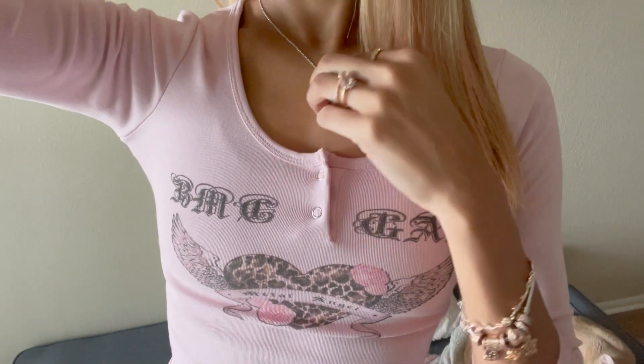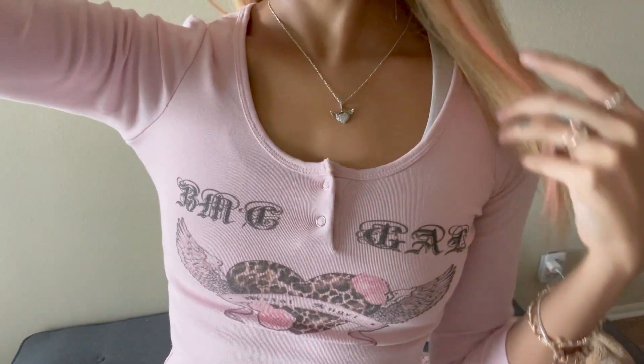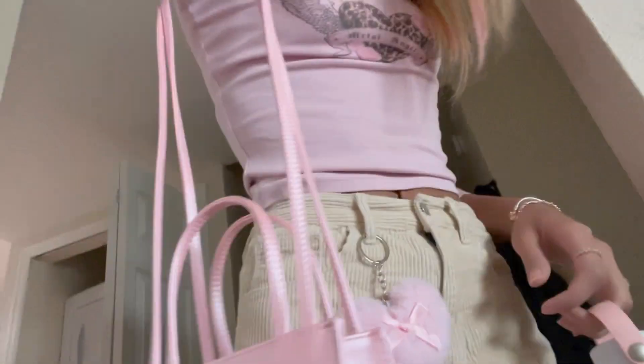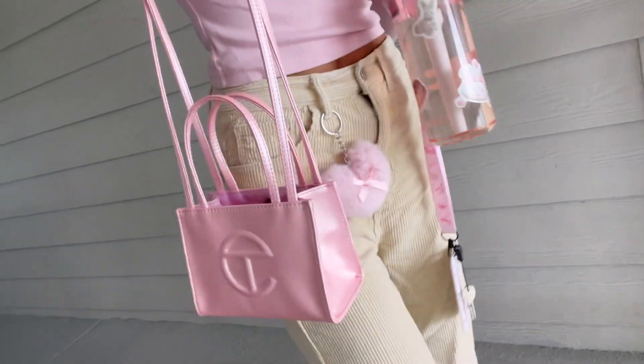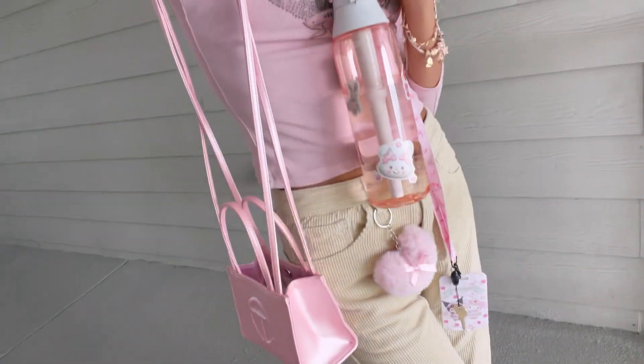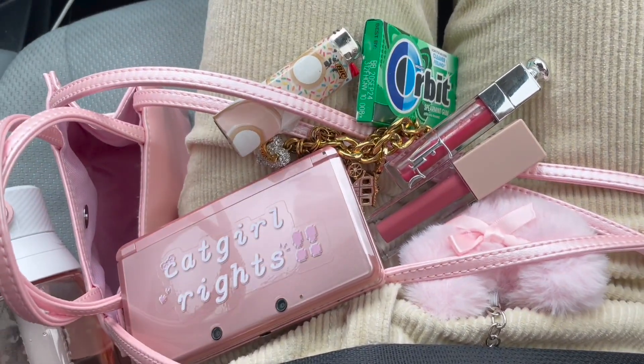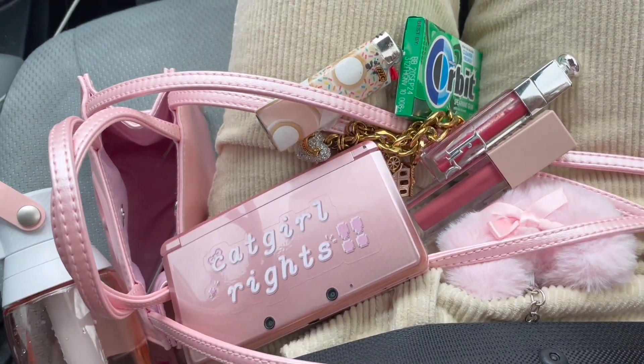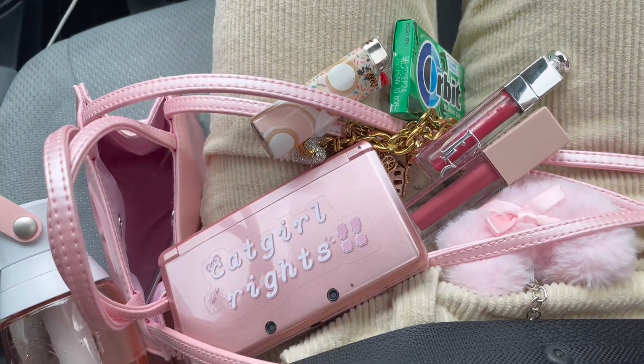I added my necklace — it's pave with angel wings and a little halo — and put on my perfume, and was pretty much ready to go. I grabbed my water, my little bag, and the mail key because I needed to get mail. I was excited to show you guys what's in my bag since it's a new bag: a 3DS, a lighter, some gum, two lip products, and another charm bracelet.